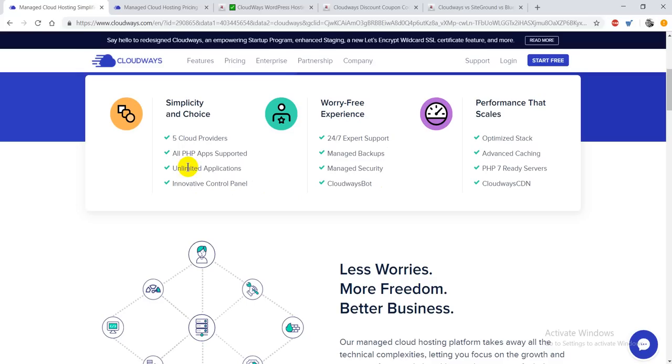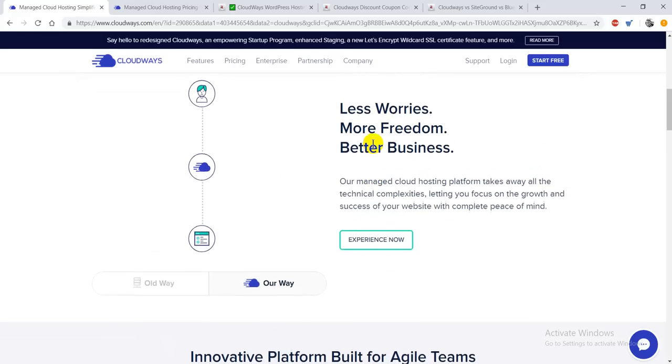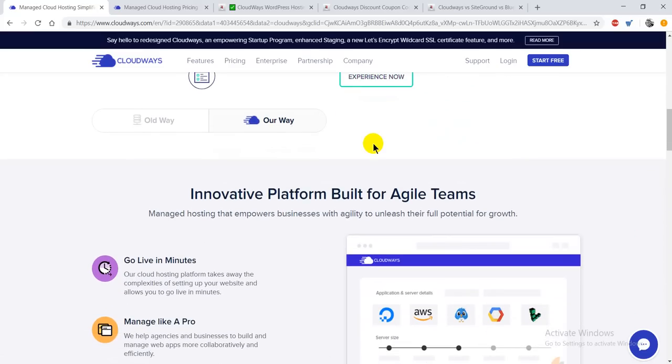You're also getting an innovative control panel from where you can do quick settings for your site or domain name. Along with that, you're getting unlimited applications for your web hosting, and all PHP apps are supported. Five cloud providers are supported: Amazon Web Services, Google Cloud Platform, and many others. They say 'less worries, more freedom, and better business,' and if you don't have any technical knowledge, that's not a big deal — you can simply focus on your business.